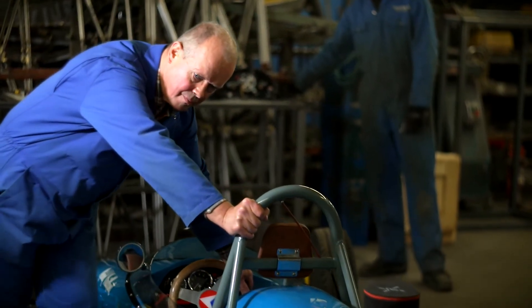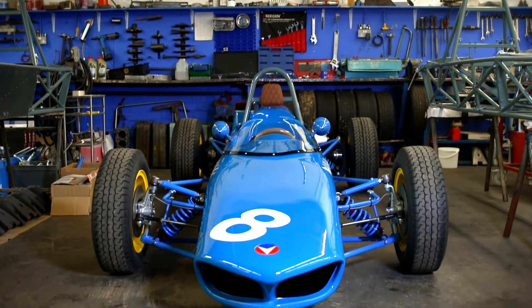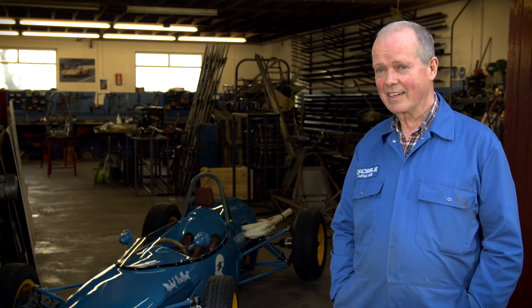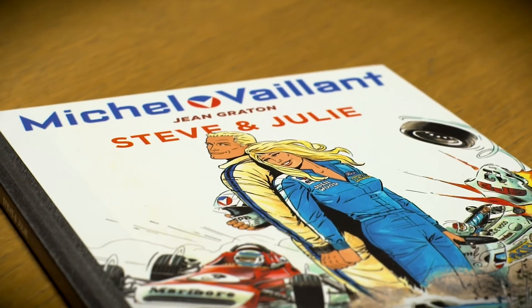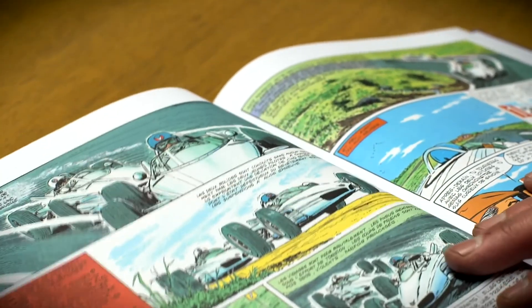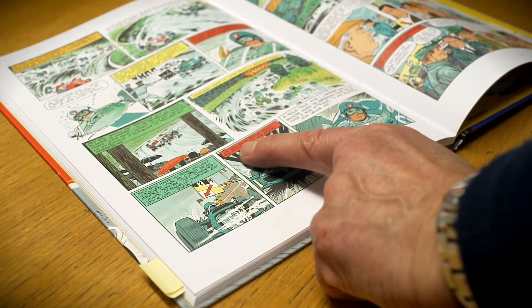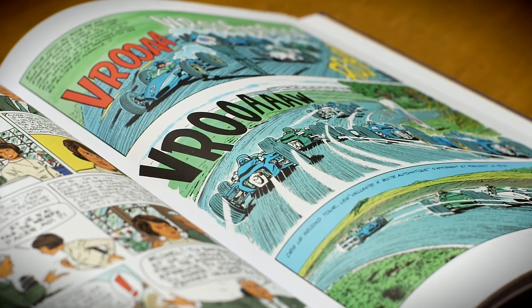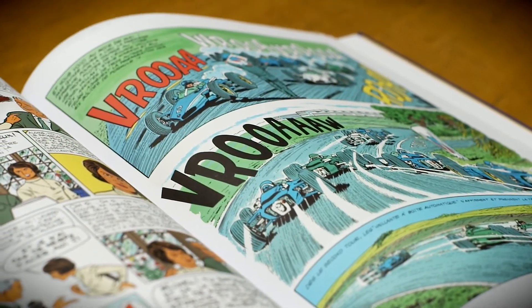About two years ago at a trade show, which Invest NI helped us to fund the cost of, I met a fellow who was representing the Michel Vaillant brand. Michel Vaillant is an internationally famous fictional racing driver about whom books have been written selling something like 20 million copies, and he has driven some fabulous looking racing cars. Seeing these in one of the books at a show in Paris one day, I asked the owner of the brand if he had ever considered actually building one of these.